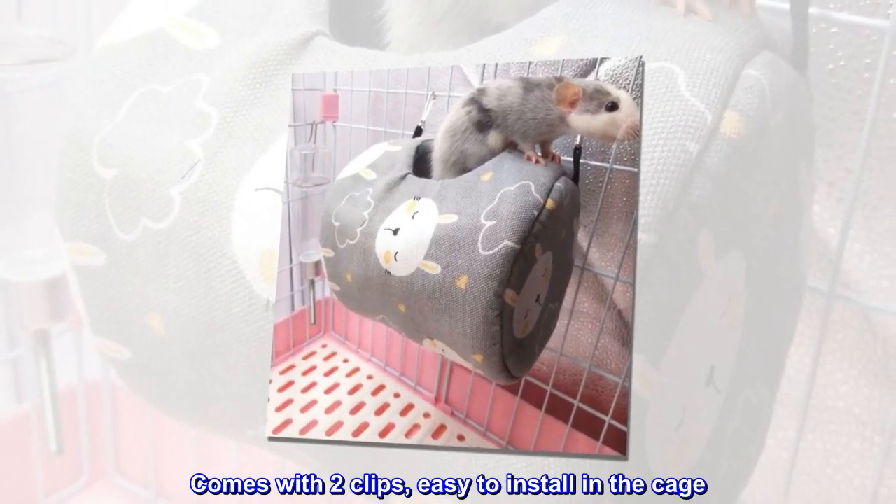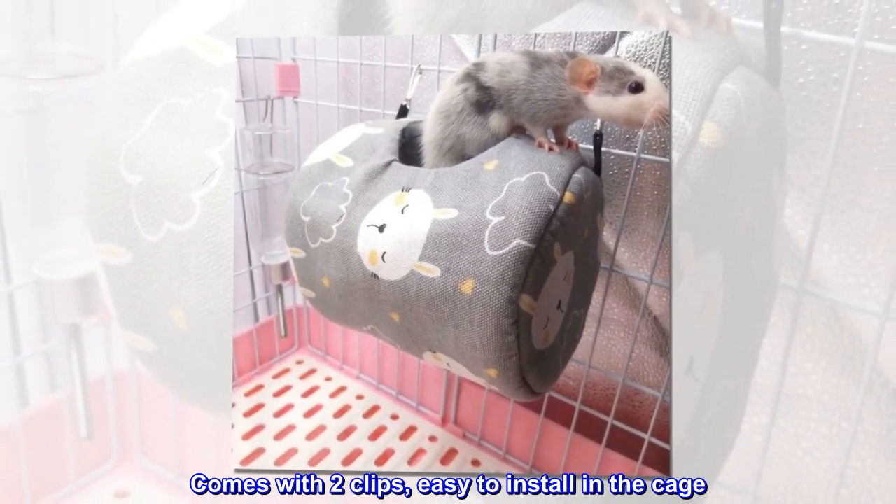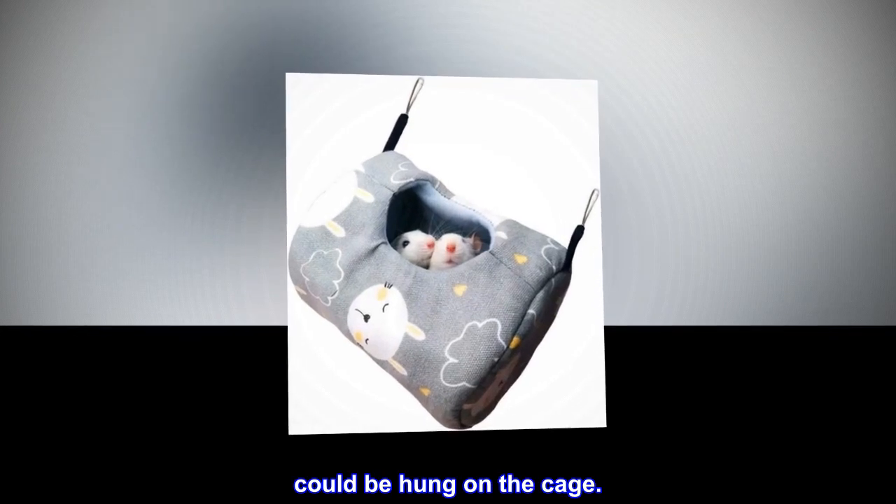Comes with two clips, easy to install in the cage. Could be hung on the cage.